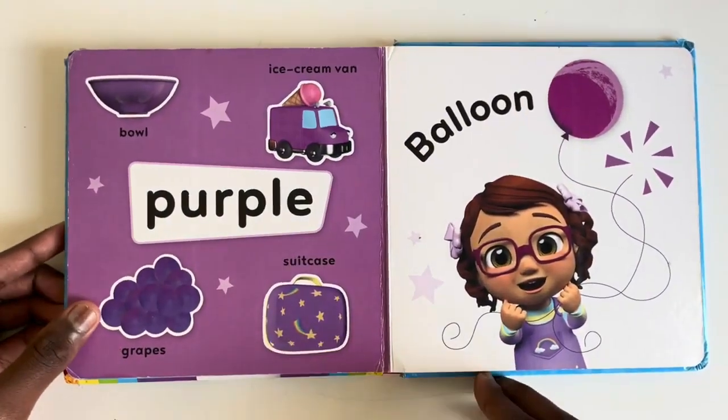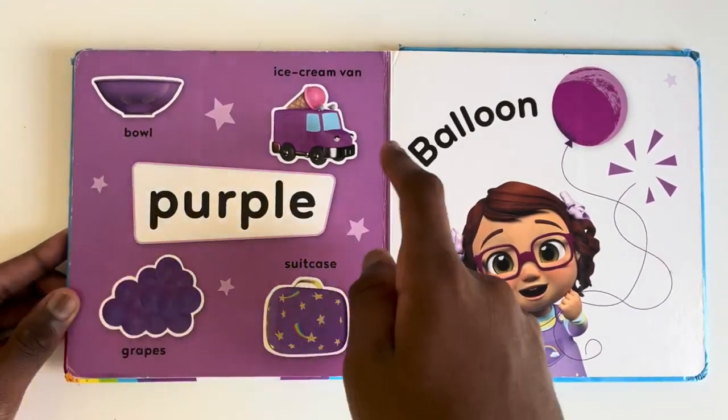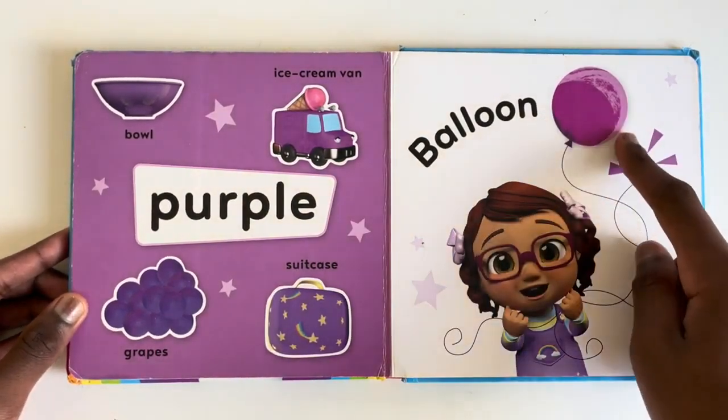What things are purple? A bowl. An ice cream van. Grapes. A suitcase. And yes, a balloon.